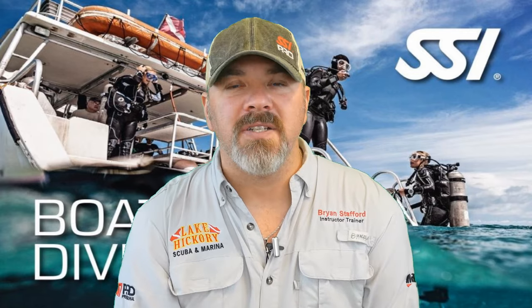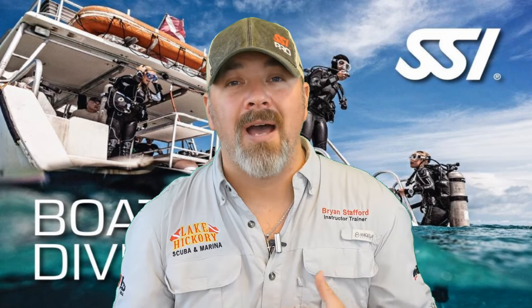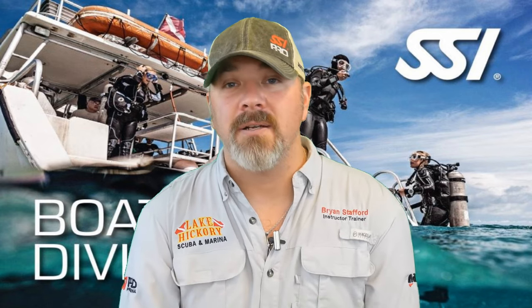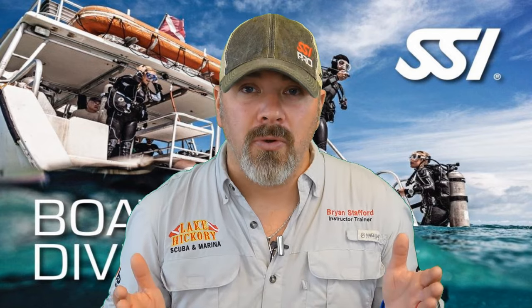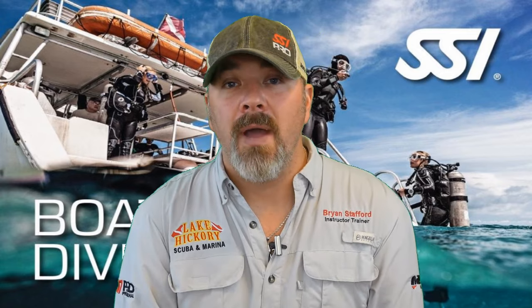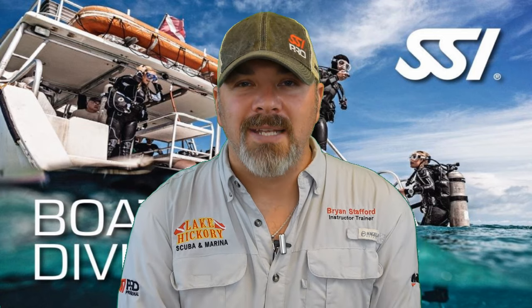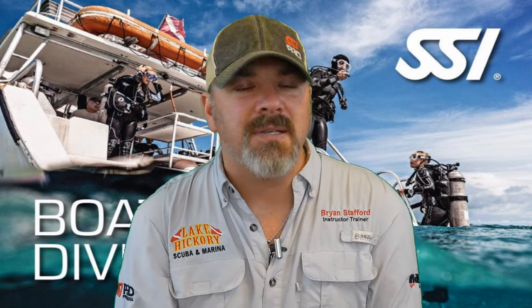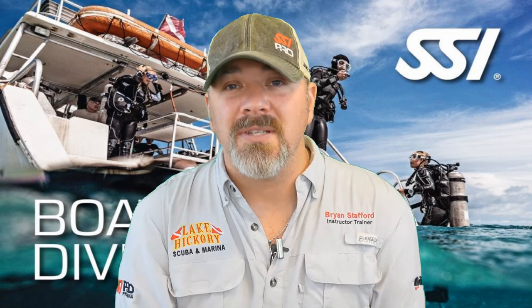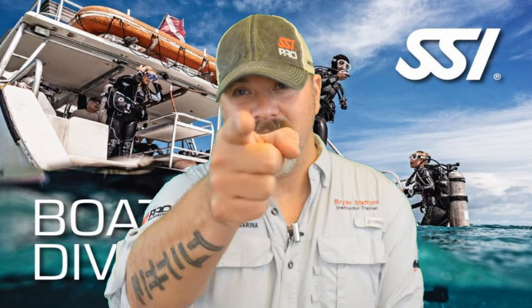That's going to do it for chapter three of the SSI Boat Diver Specialty Course series. We really hope this video helps you become a more efficient and safer diver. Please make sure you're getting proper training from your local SSI boat diving instructor before heading out on the lake, ocean, or wherever you're chartering. Stay tuned — we've got two more videos left in this series, and we think they'll help you pass your SSI Boat Diver final exam and make you a safer, more efficient diver. Take care, God bless, and I'll see you in the next one.